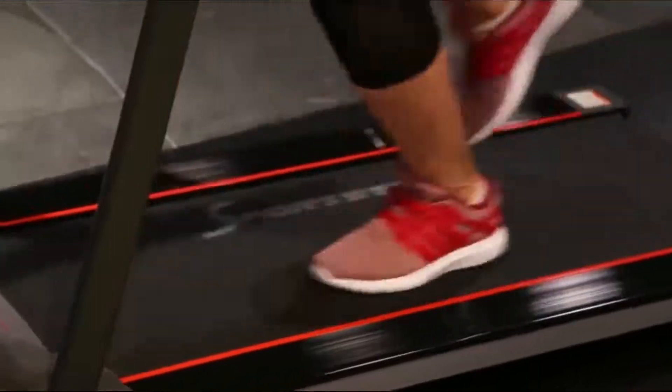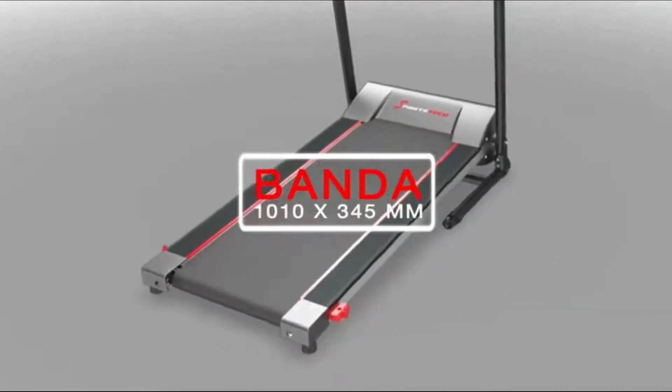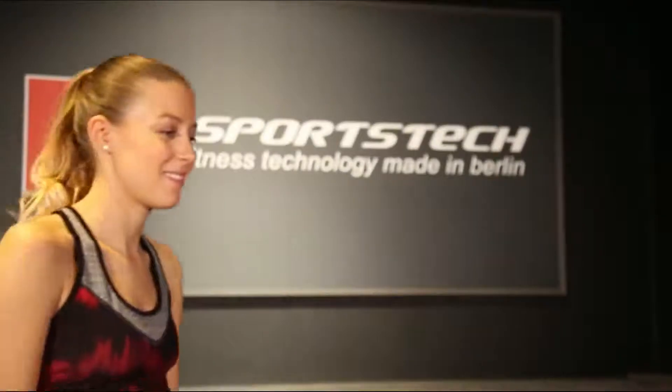La cinta de múltiples capas altamente desarrollada garantiza un entrenamiento suave para las articulaciones, ideal para entrenar caminando o corriendo. El motor de alta calidad se distingue por su vida útil prolongada y por la minimización del ruido.